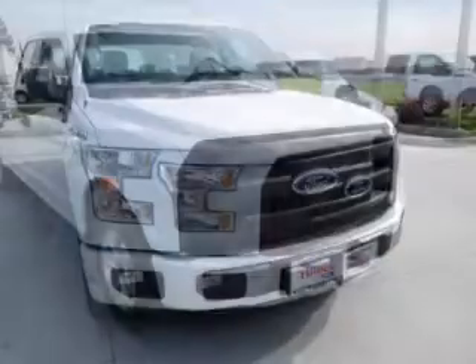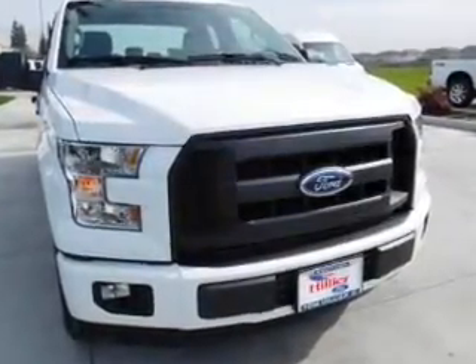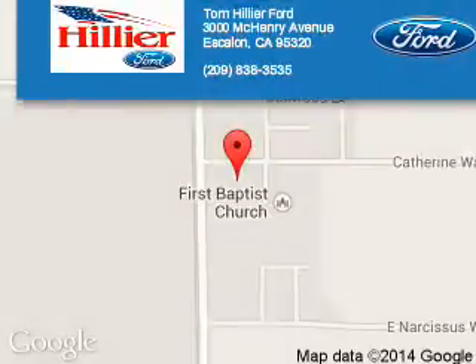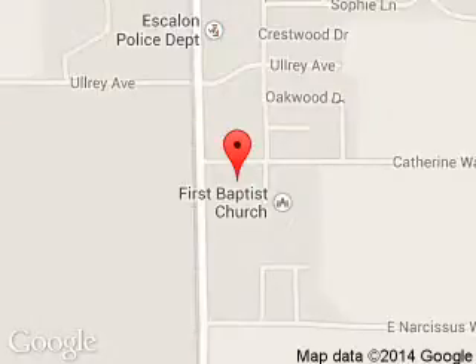Let us put you in the driver's seat today. Call or click to contact us. Tom Hillier Ford is dedicated to doing everything possible to ensure that the experience you have selecting your next vehicle is a pleasant one.